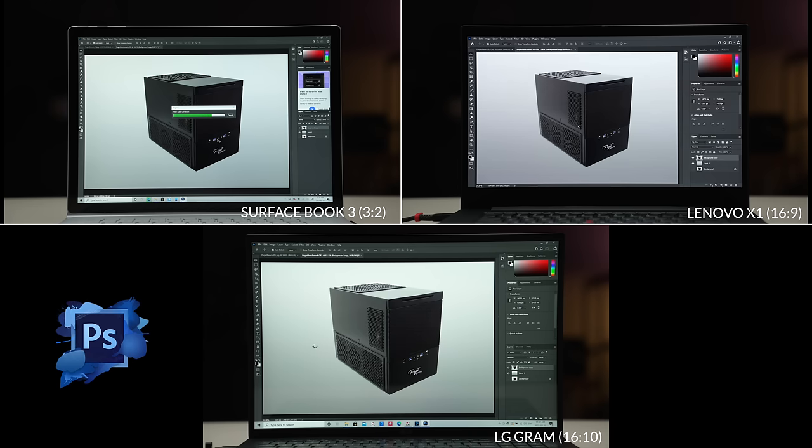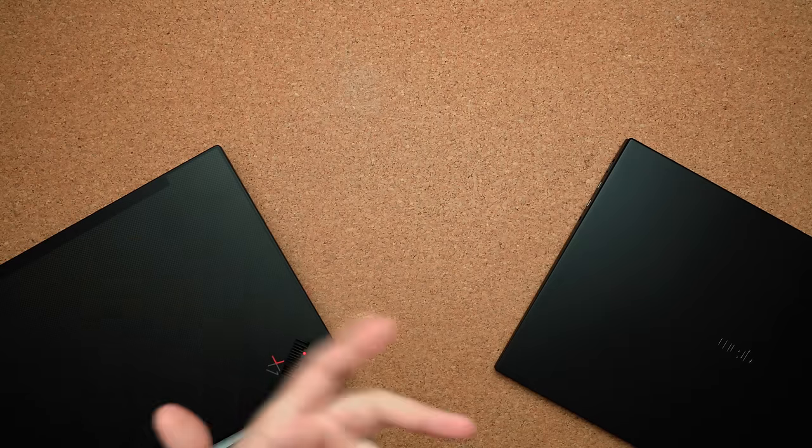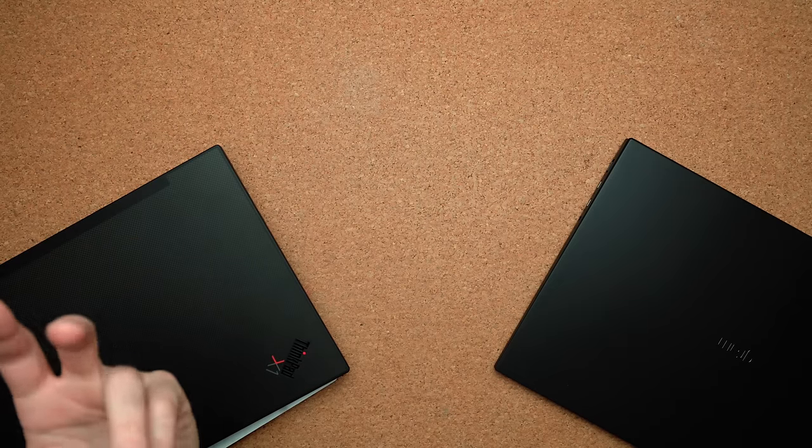Some of you are probably thinking 10 to 12% — that's nothing. But trust me, it makes a big difference, especially when you're reading text. The last thing is form factor. A laptop like the Surface Book is boxier with the greatest amount of depth. A laptop like the Lenovo ThinkPad is wider but not as deep. And something like the LG Gram 17 is just as wide as 16 by 9 laptops, but not as deep as the Surface Book. So these are things you have to consider if you're into how the laptop feels in your bag.